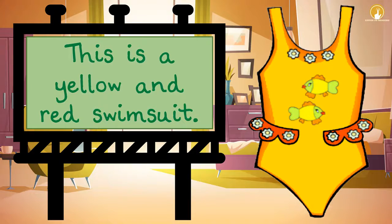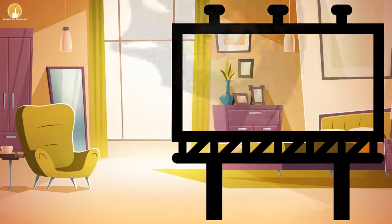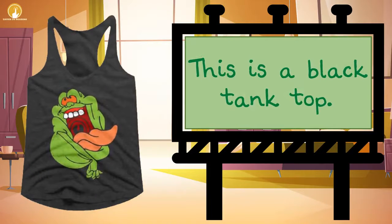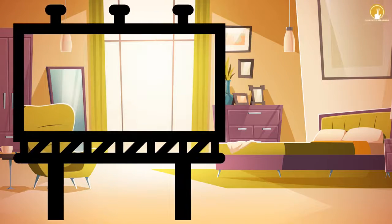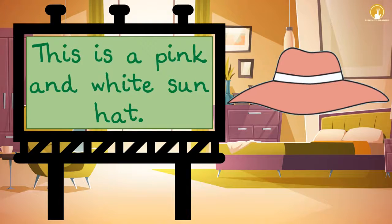This is a yellow and red swimsuit. This is a black tank top. This is a pink and white sun hat.